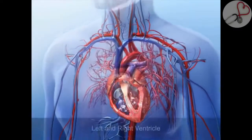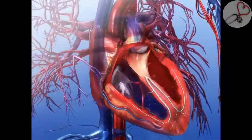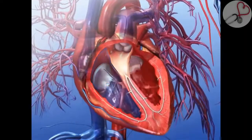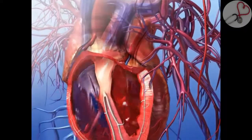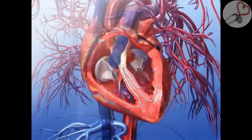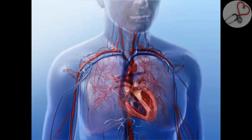The heart has four hollow chambers: the left and right ventricle and the left and right atrium. Each chamber has a different function. The right atrium receives oxygen-depleted blood and empties it into the right ventricle. This blood then flows to the lungs for gas exchange. Oxygenated blood from the lungs enters the left atrium and empties into the left ventricle, from where it flows out into the arteries of systemic circulation to distribute oxygen throughout the body.